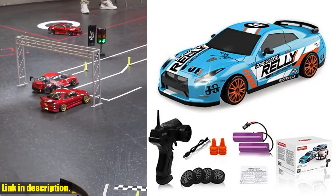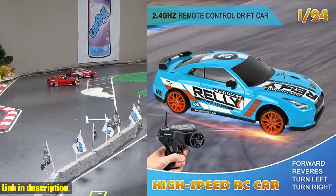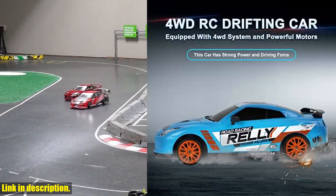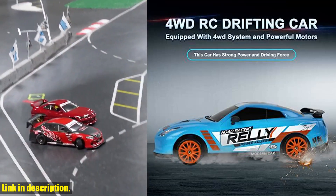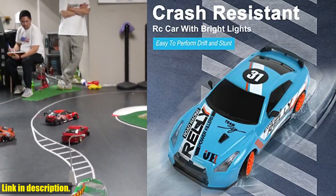Hey there, welcome back to our channel. Today, we're taking a closer look at the Remote Control Car RC Drift Car. This 1:24-scale racing car is equipped with 4WD and can reach speeds of up to 15 km/h, giving you a thrilling high-speed racing experience.